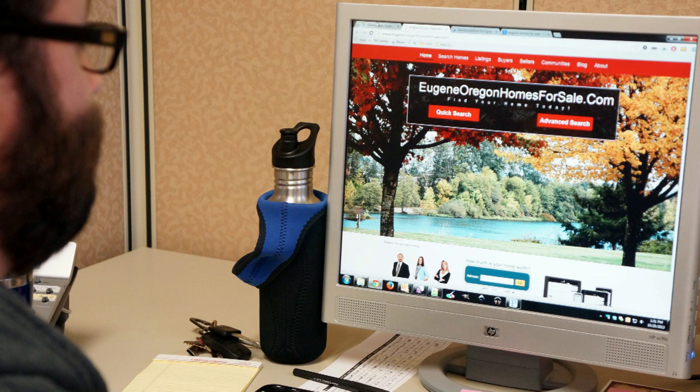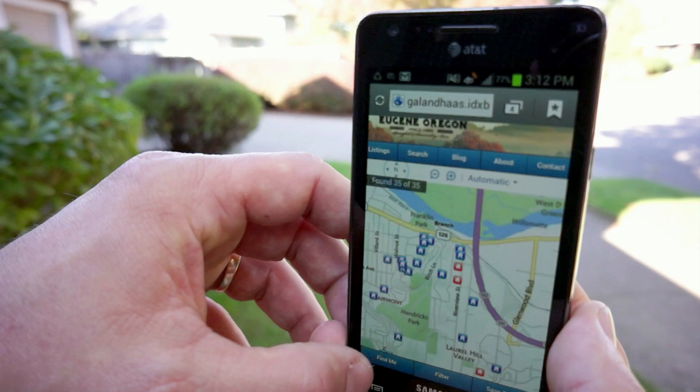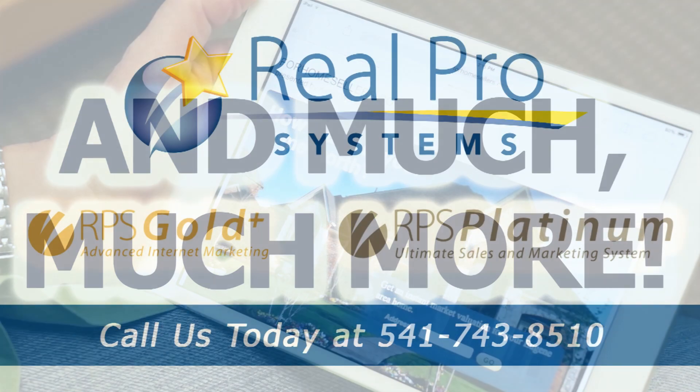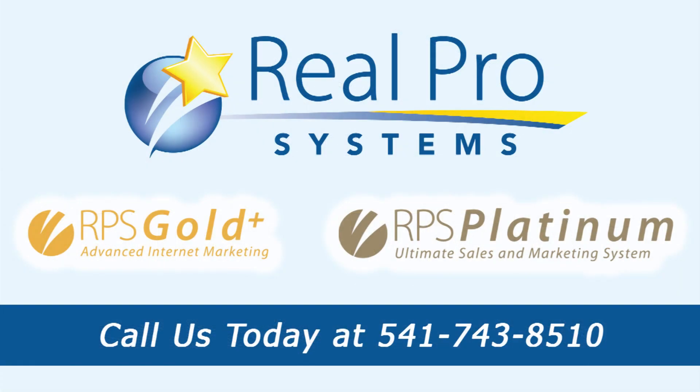This includes a main website, a mobile website, mobile IDX home search with lead capture, automatic CMA home value with lead capture, and much more. To get started capturing more buyers and sellers using the most up-to-date internet marketing tools and techniques, call RealPro Systems right now at 541-743-8510.